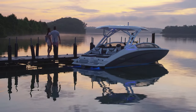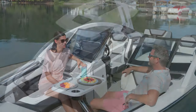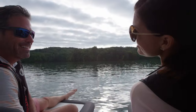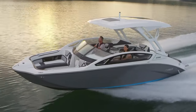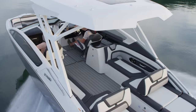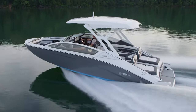Yamaha boats are renowned for delivering more versatility on the water than any other brand, but Yamaha also builds the most luxurious jet boats on the market. Yamaha's 27-foot 275 series is the pinnacle of the Yamaha boat line, featuring the highest level of luxury, comfort, and performance that Yamaha offers.